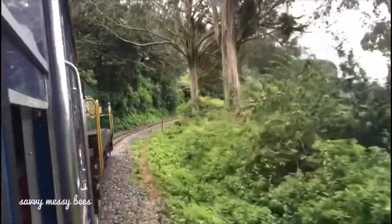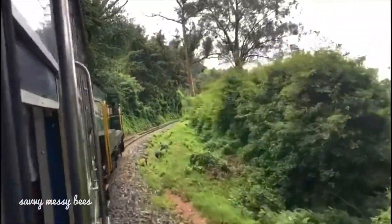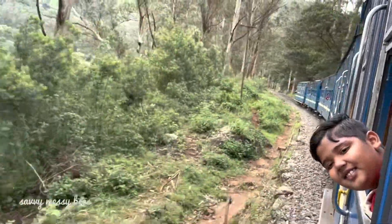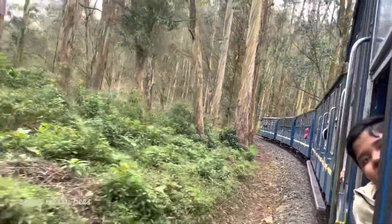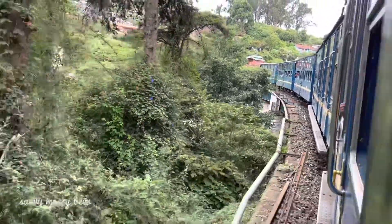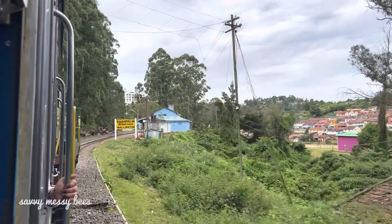All the passengers lean out of the windows throughout the journey to click pictures of the beautiful scenery. The train has limited seats, so if you have any plans to visit, please check the description box for more details. The Toy Train is the best way to discover the beauty of the Nilgiri Mountains.